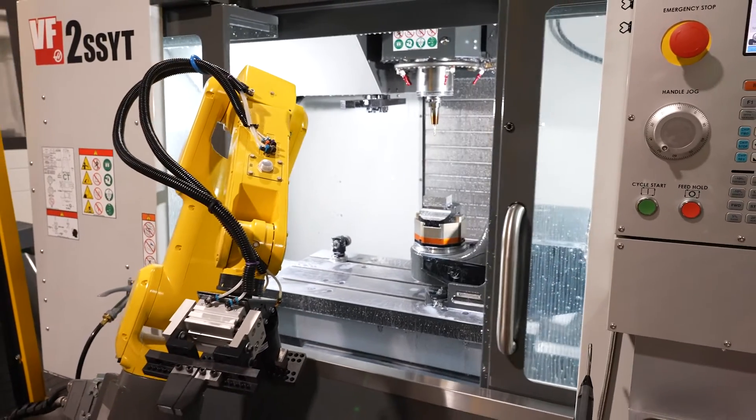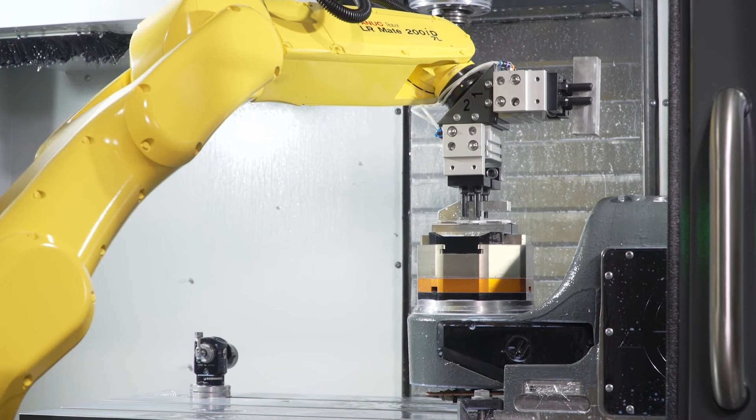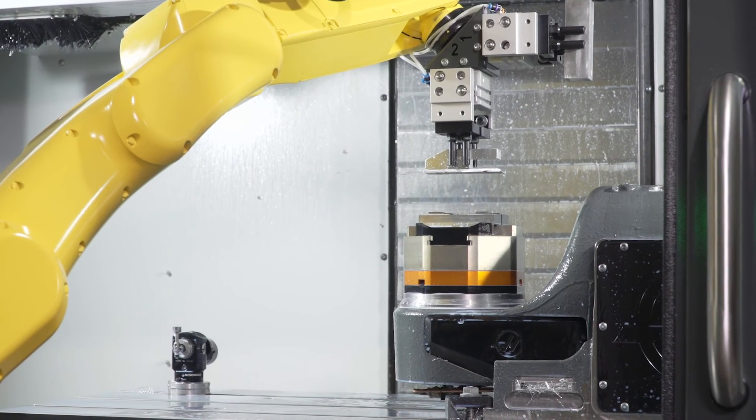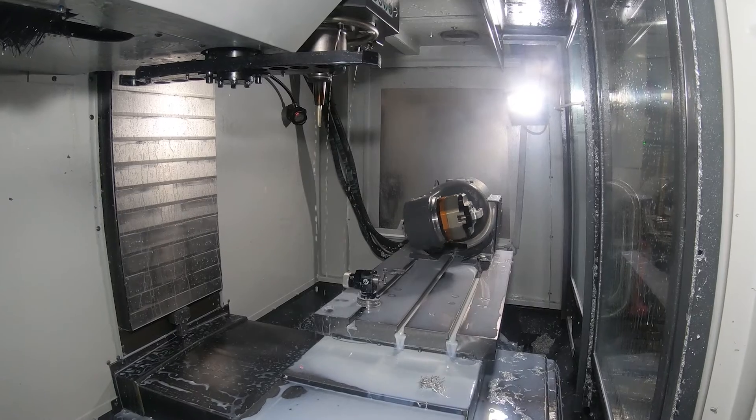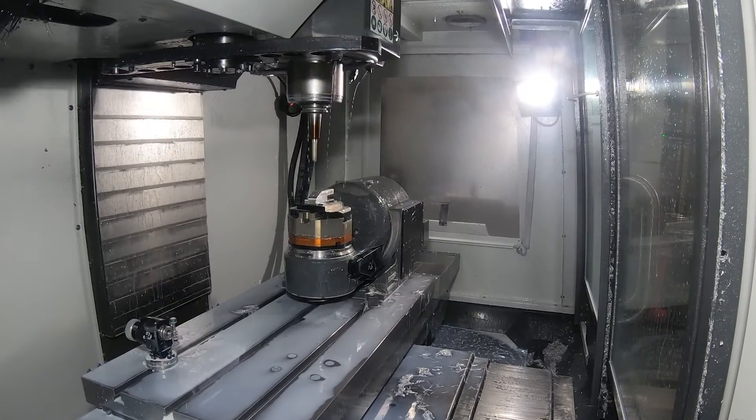Before we started looking at Haas' robot packages, we were going to be hiring a night shift, which would almost double our payroll costs, but now we're able to run lights out 100% and keep our overhead still relatively low.